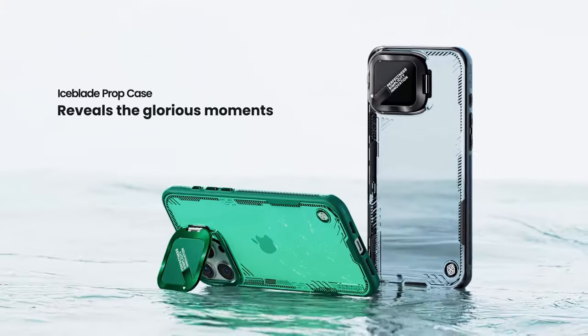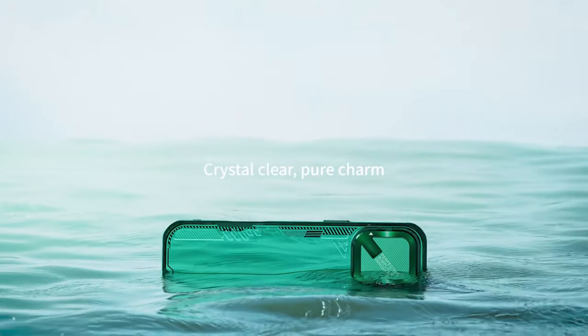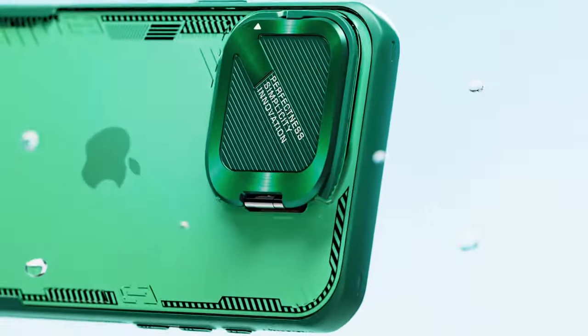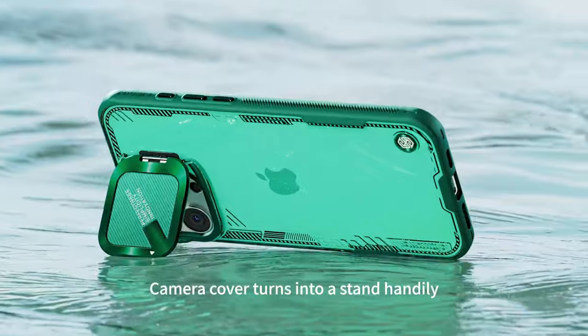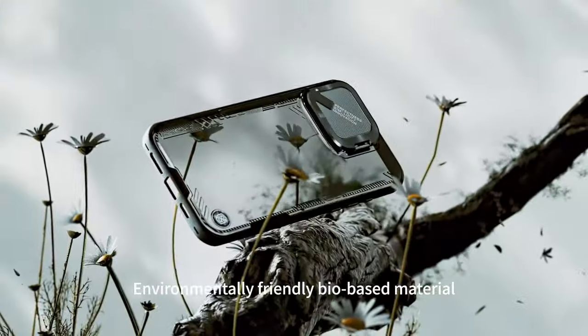But it's not just about looks. The Nilken case offers powerful protection — it's tougher than traditional materials, featuring a raised camera guard for added safety against drops and scratches. Plus, its long-lasting clarity means it won't yellow over time.